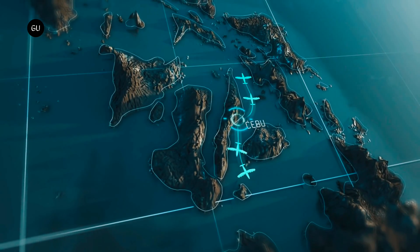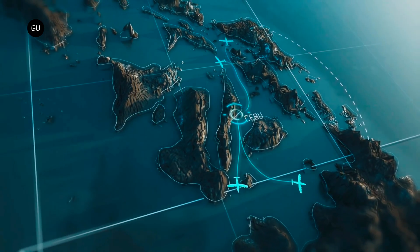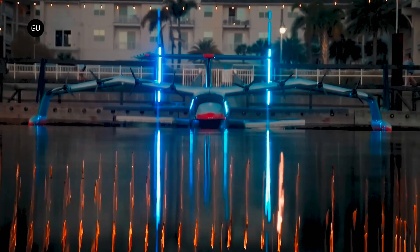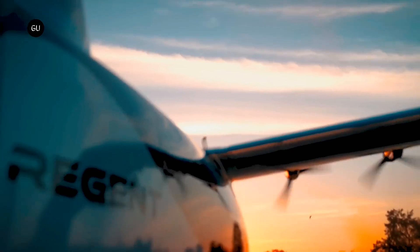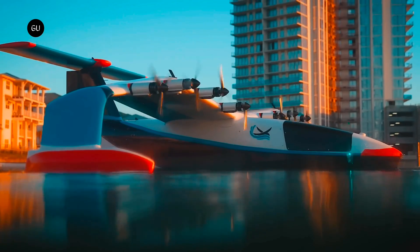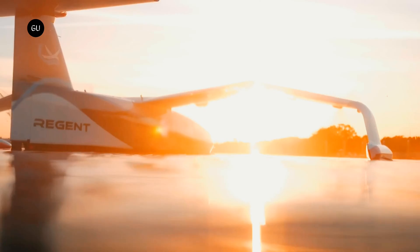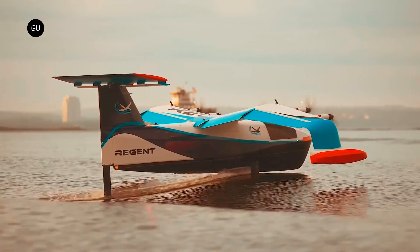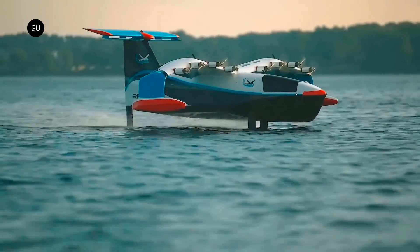Unlike conventional aircraft, it doesn't require runways and is compatible with existing dock infrastructure. In the future, as battery technology continues to evolve, it's expected to extend its zero emission range to 500 miles. In addition to the battery propulsion system, what sets this futuristic machine apart from other sea gliders is its hydrofoil technology, adapted from maritime design.